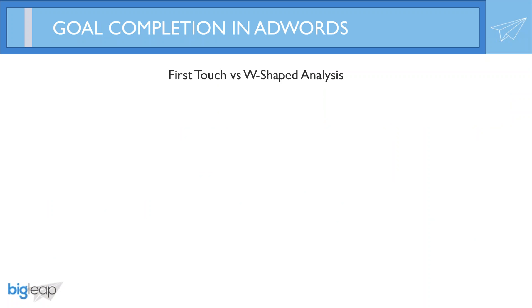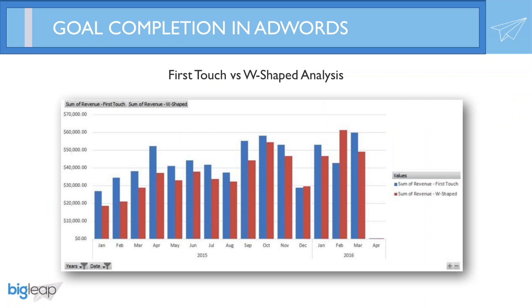Another more custom method we use is called the W-shaped attribution model. Here's a screenshot of one of the reports we pull on a weekly basis, comparing in this instance first touch and the W-shaped model, which assigns the most credit to the first, the mid, and the last touch point along the conversion process. For this particular B2B SaaS company, it makes sense to present data this way. Whatever attribution model you use, do your best to get everybody at your company looking at the same data — things get really messy if marketing, finance, and sales are all looking at different models.